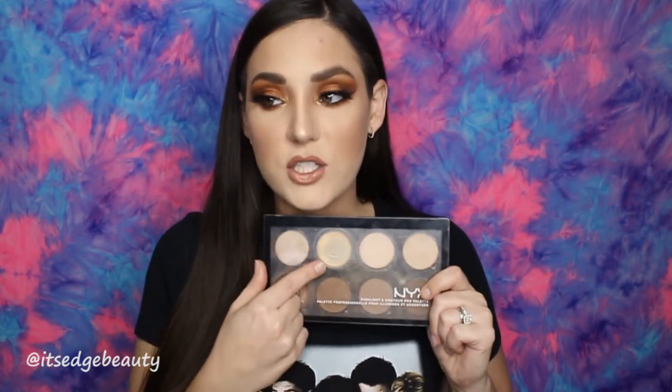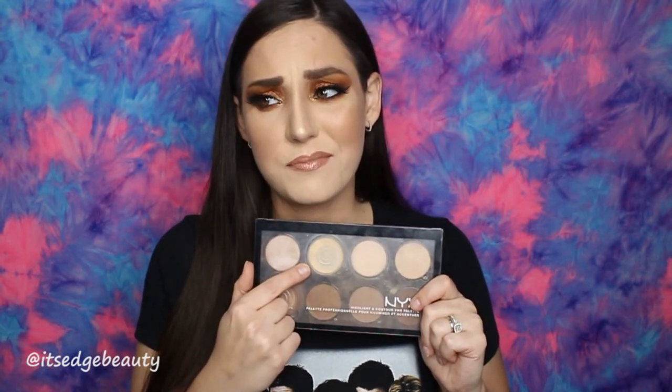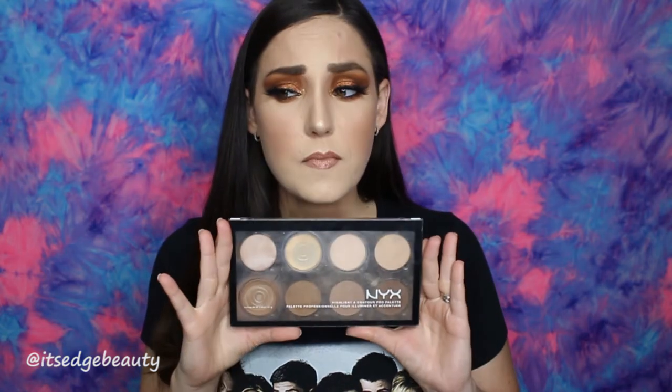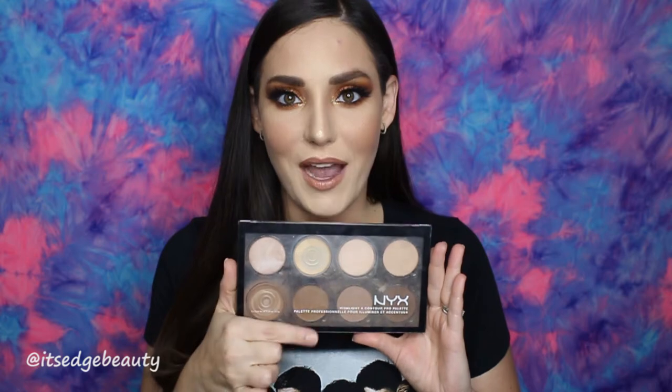The NYX palette retails for $24.99, which is a little steep for a drugstore palette, but you can change out the individual pans for around four or five dollars each. When Ulta has their buy one get one free or buy two get one free sales, I usually pick up singles online to stock up. I keep backups for the three shades I use most, and I think it's perfect for traveling — I use it for eyeshadows, highlight, and contour.